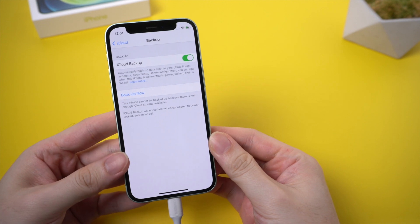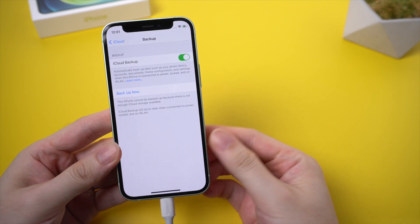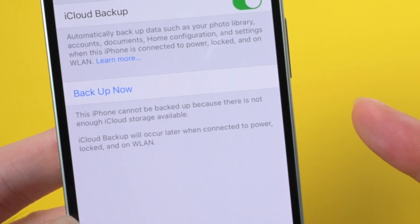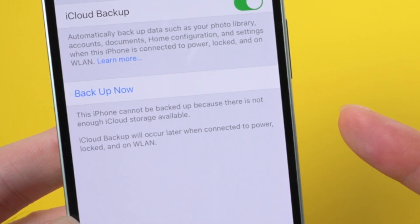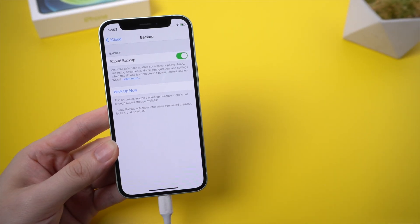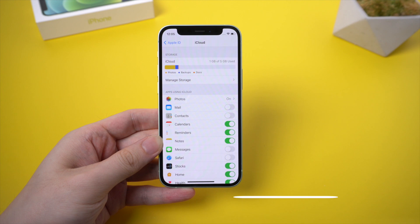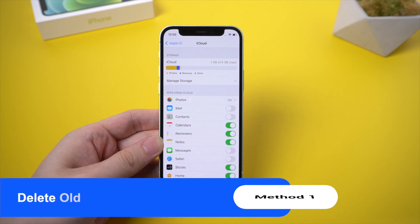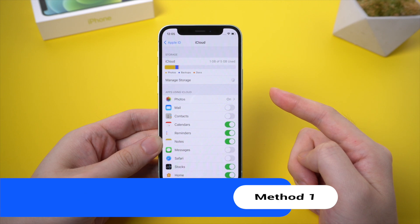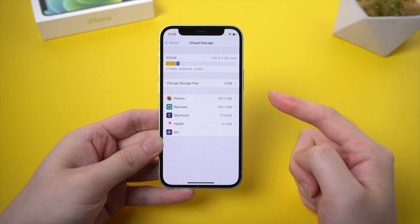So if you've solved the gray out issue, you may meet this following issue more frequently. When you want to back up your iPhone, it shows that the iPhone cannot be backed up because there is not enough iCloud storage available. 5 GB of iCloud storage is limited, but if you don't want to pay Apple, you can try this method first. Go to iCloud settings and tap Manage Storage, then tap Backups.